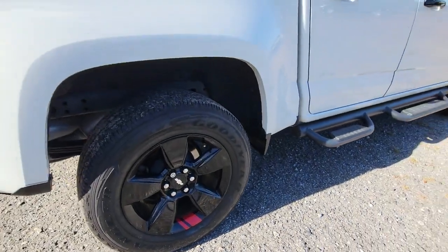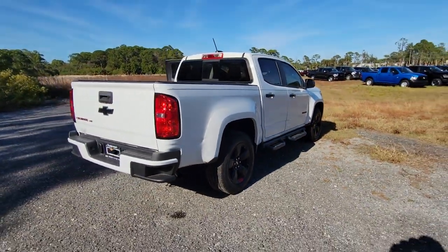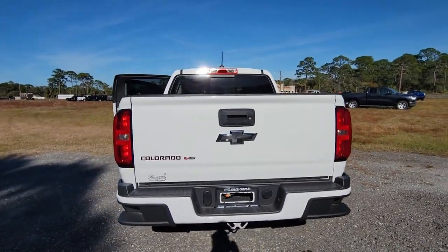The Colorado packs fuel efficiency, creature comforts, and can-do capabilities into a mid-sized pickup that's fun and easy to drive whether you're in the city or on the work site.